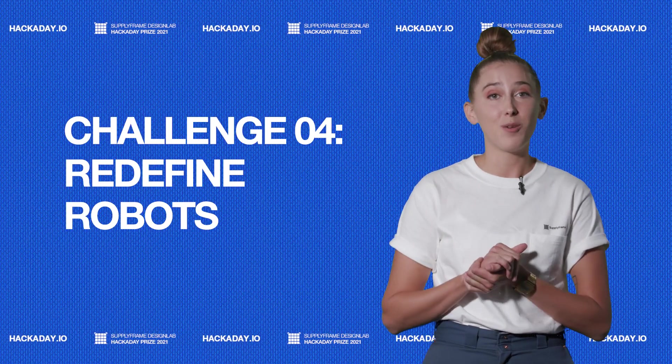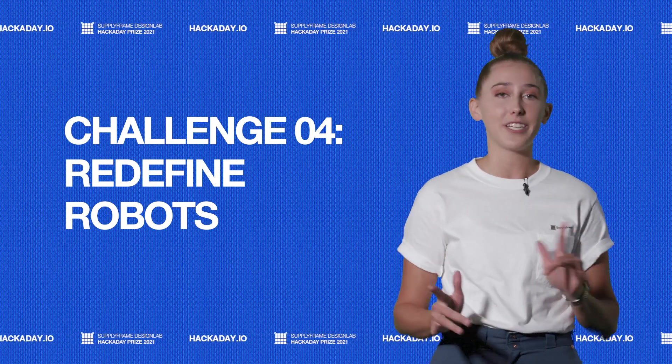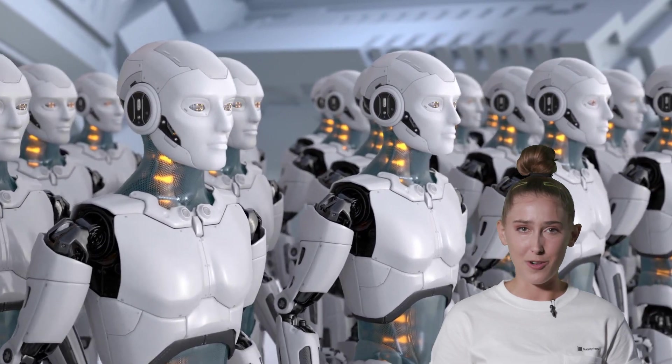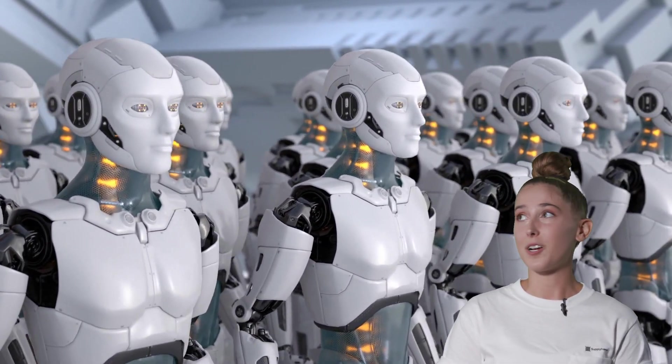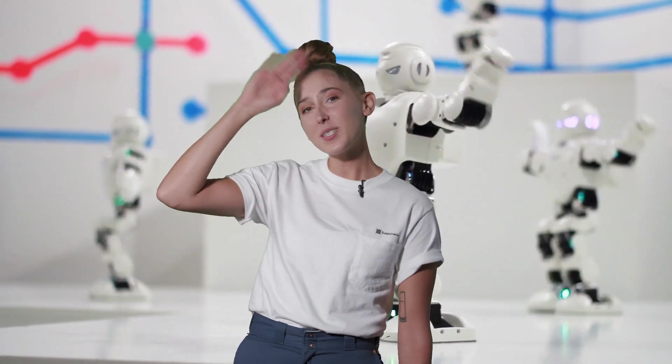Up next we have redefine robots. How will robots help us navigate this unstable present and hopefully calmer future? This is of course assuming that they don't rebel and take over. Remember to be nice to our potential robotic overlords. We can't wait to see what you come up with. Kobots Ahoy!